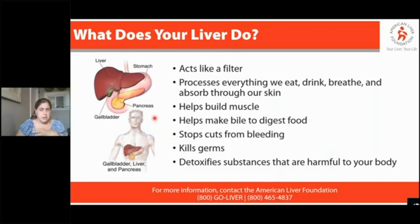Our liver also stops cuts from bleeding — when you get a cut and it scabs over, it's your liver doing its job. Our liver kills germs; it plays a very big role in the immune system, and it breaks down anything that's going to be toxic or harmful to your body. It's this really hardworking, incredible organ, but it's almost hard to appreciate because it's not like our heart or our lungs, where we have this everyday physical experience of the organ doing its thing.